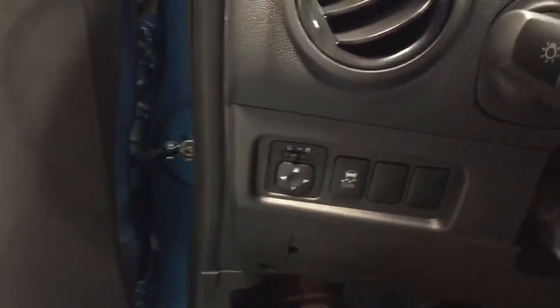So you have power windows, power side mirrors, and traction control. You also will have the Bluetooth and volume controls all at the touch of your thumb.